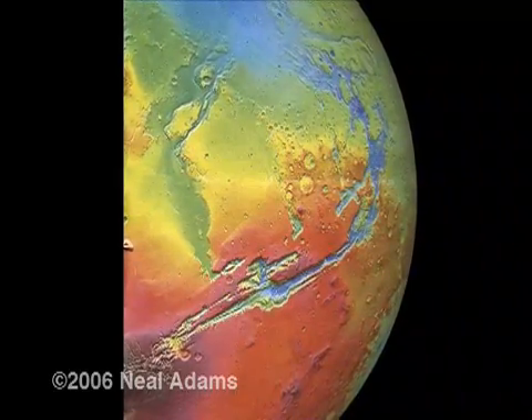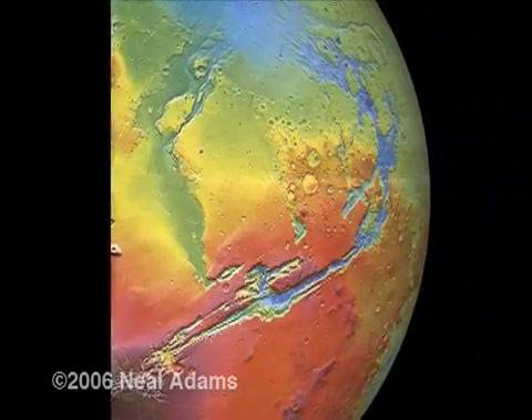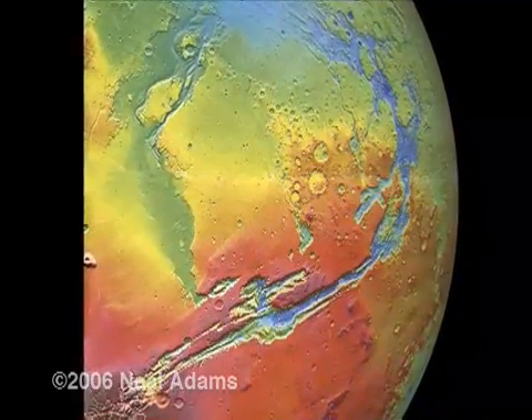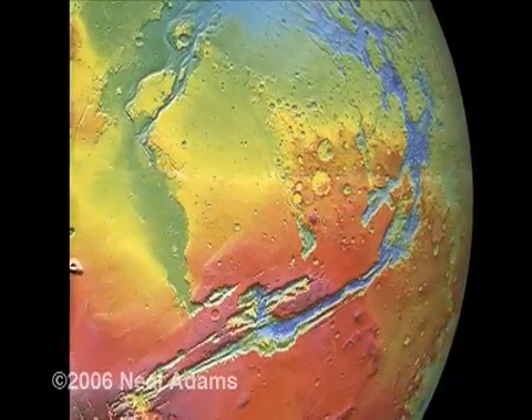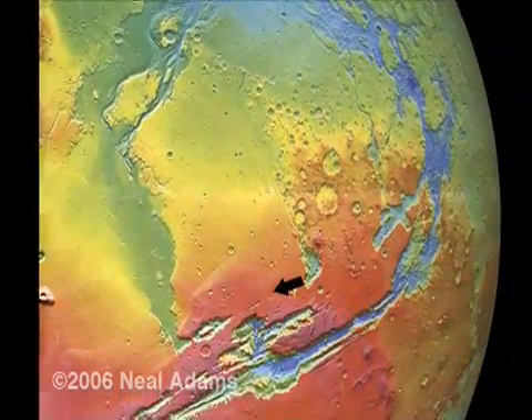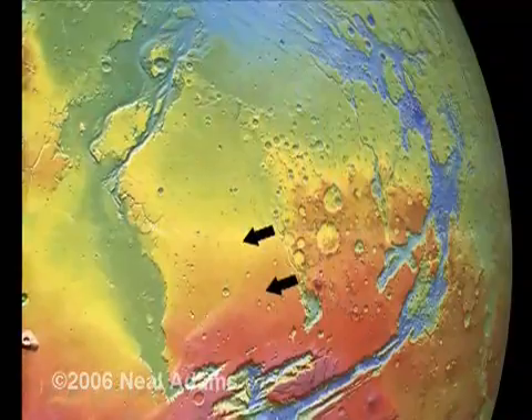This cropped-off picture is Mars. I wasn't able to get the whole picture, but this will do for our purposes. The colors from NASA are not true. The colors represent heights — tectonic heights. The highest land is red, and down the rainbow: red, orange, yellow, green, blue.